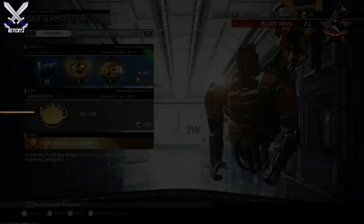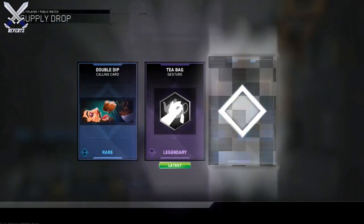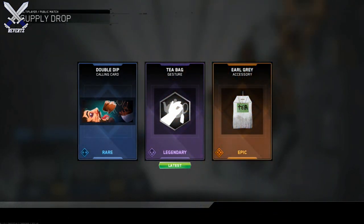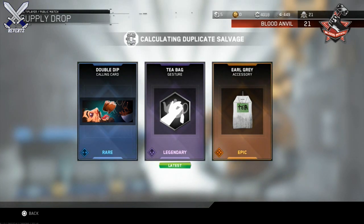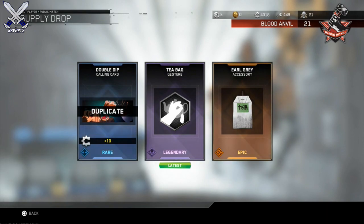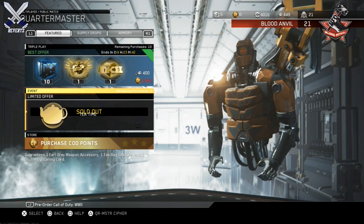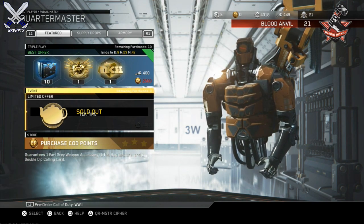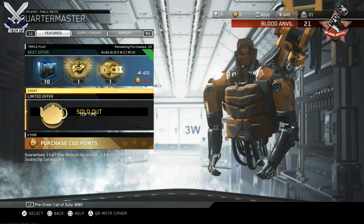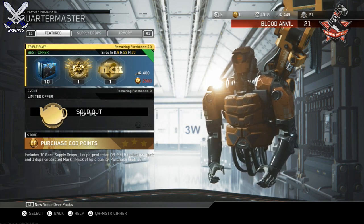So what we have here is first off the Earl Grey weapon accessory, one Tea Time gesture, and one Double Dip calling card. I really don't think this little bundle is worth it because you don't get any weapons here — you don't really get anything too good unless you like tea bagging and just trolling your opponents with the tea bag gesture. It's going to cost you 1,000 salvage, which is a lot for these three goofy troll items.